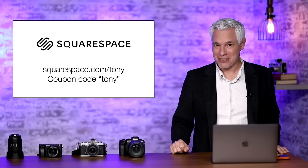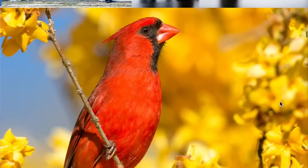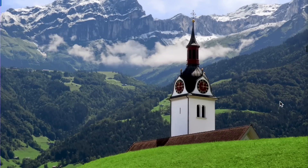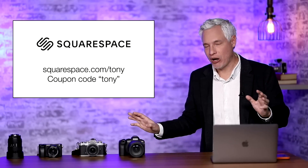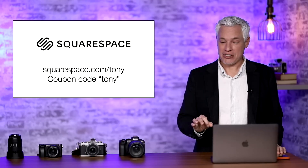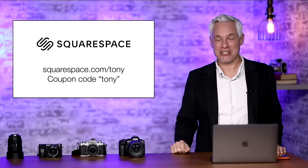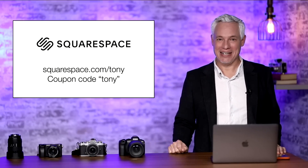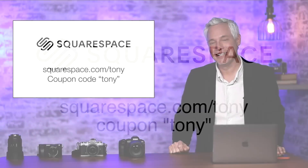I want to thank our sponsor Squarespace, which makes real websites for you — not social media. Get your own custom domain so you actually look like a professional. Don't have a gmail.com email address. Don't send people to your Instagram where they'll get ads for your competitors. Get your own domain like northropphotography.com, your own custom email address, and send people to a place you own — something not owned by Elon Musk or Mark Zuckerberg, but by you. Get started today at squarespace.com/tony. Free trial, no credit card required. The coupon code TONY gets you 10% off your subscription. Thank you, Squarespace.